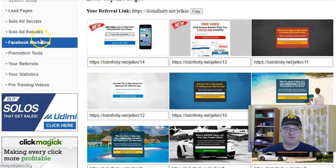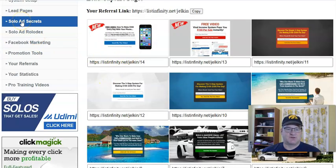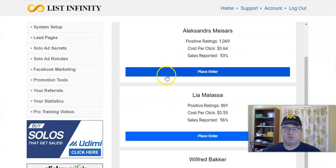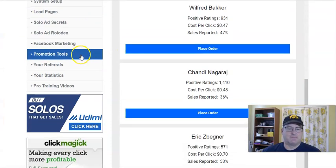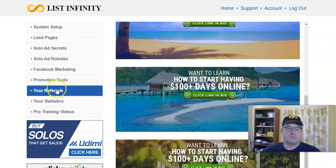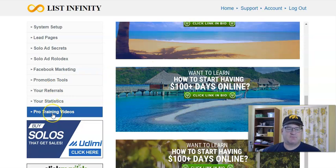You're also going to get solo ad training and a solo ad Rolodex — a list of solo ad providers where you can buy leads. There's Facebook training and promotional tools including banners and graphics. You can also see your stats. If you're at the pro level, you get all the additional marketing training covering TikTok, YouTube, Pinterest, and more.